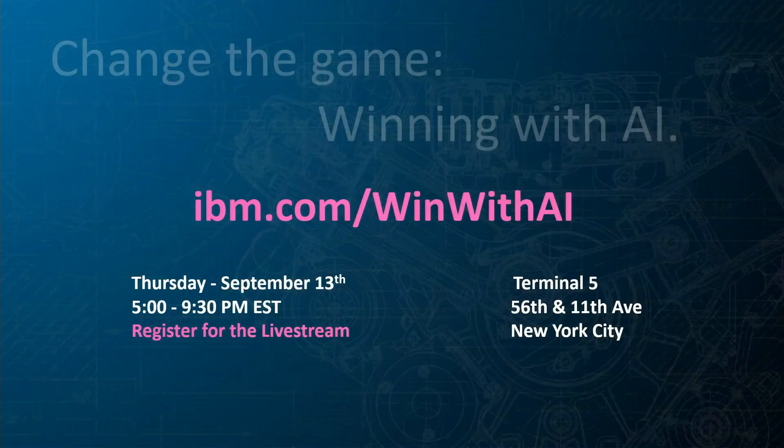If you want to learn more about Amelia and other AI tools that we have built, please come to Terminal 5 from 5:30 to 9:30. We would love to have you there. Thank you so much.